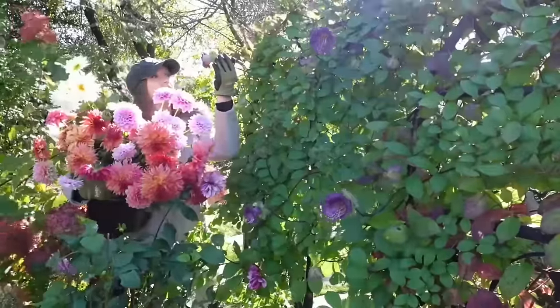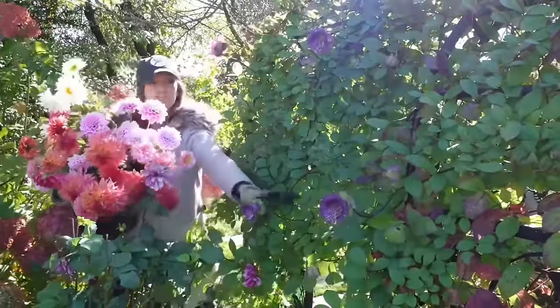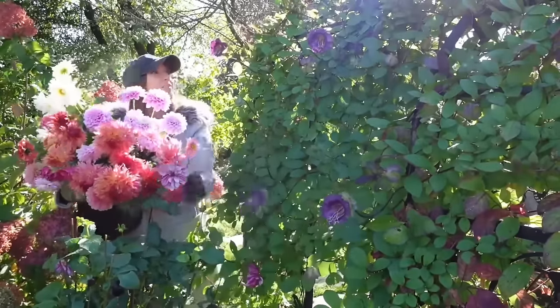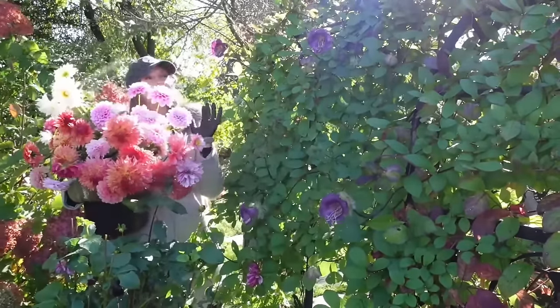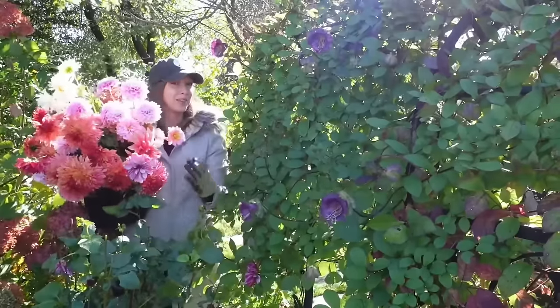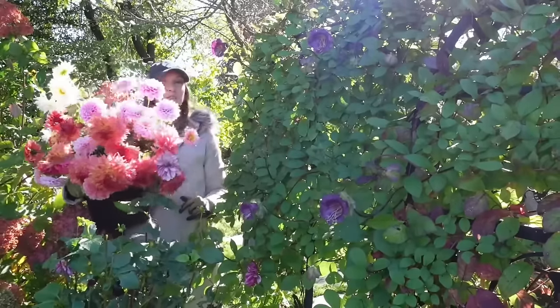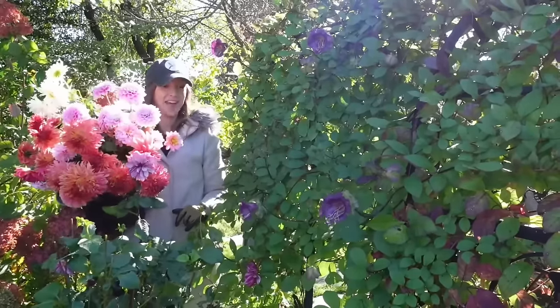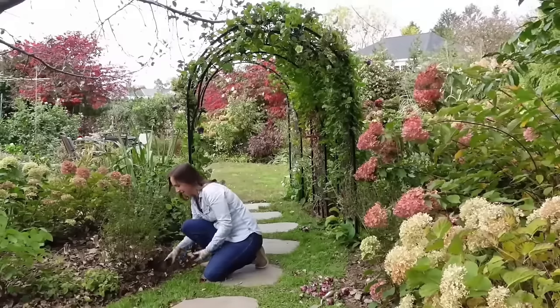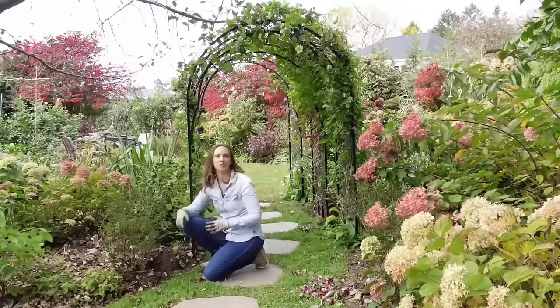Now we're in late October. I've harvested lots of dahlias and I'm trying to decide what to do with all of these cup and saucer vine flowers. I ended up cutting all the ones you see here, bringing them inside and making a flower arrangement. But the day that I did that, I accidentally brought in three bumblebees that were hiding in the blooms and I had to very carefully take them all back outside.